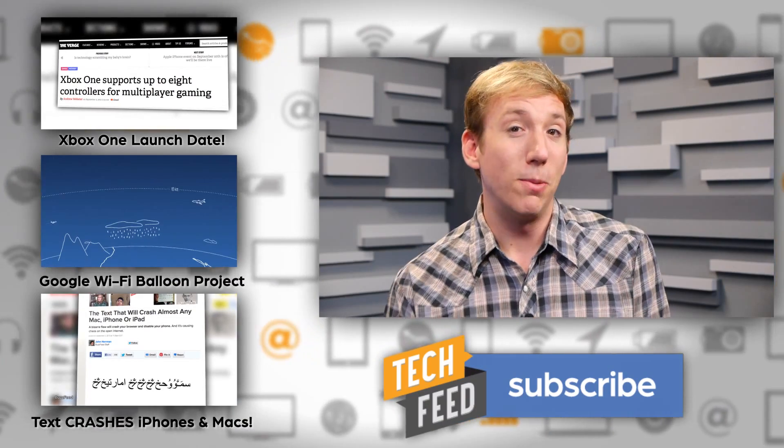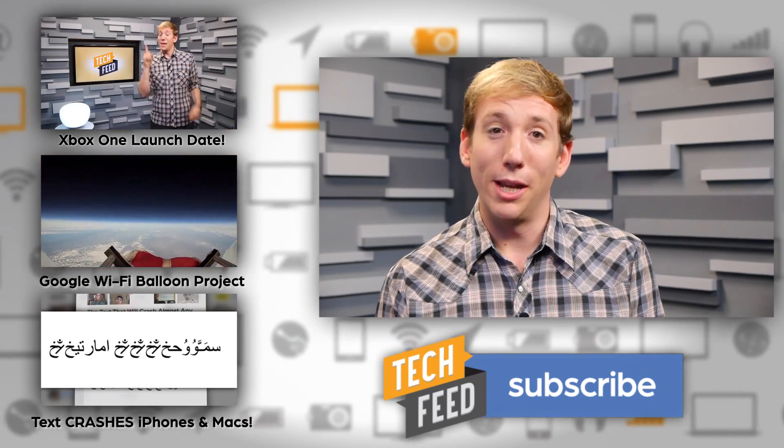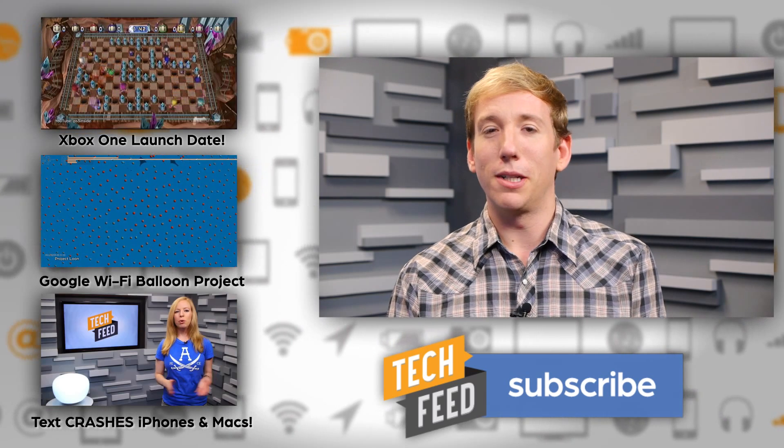So, is the Galaxy Gear the smartwatch you always wanted? Let me know in the comments below, and for more tech feed, please subscribe to the channel. For TFN, I'm Scott Bromley saying: Samsung, please bring back Deedee the drunk friend in your next press conference.